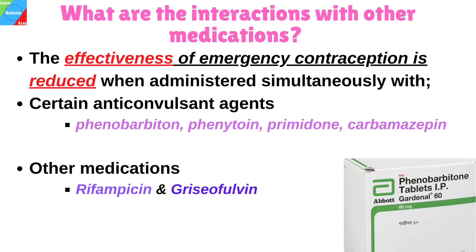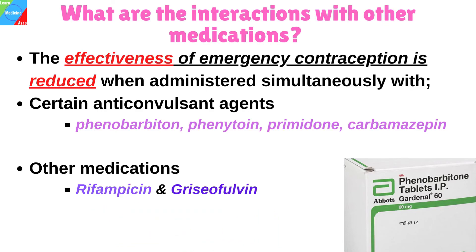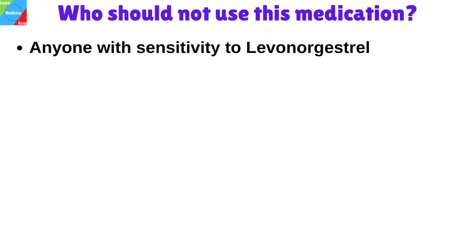What are the interactions with other medications? The effectiveness of emergency contraception is reduced when administered simultaneously with certain anticonvulsant agents such as phenobarbital, phenytoin, primidone, and carbamazepine, and other medications such as rifampicin and griseofulvin. Who should not use this medication? Anyone with sensitivity to levonorgestrel should not use it.